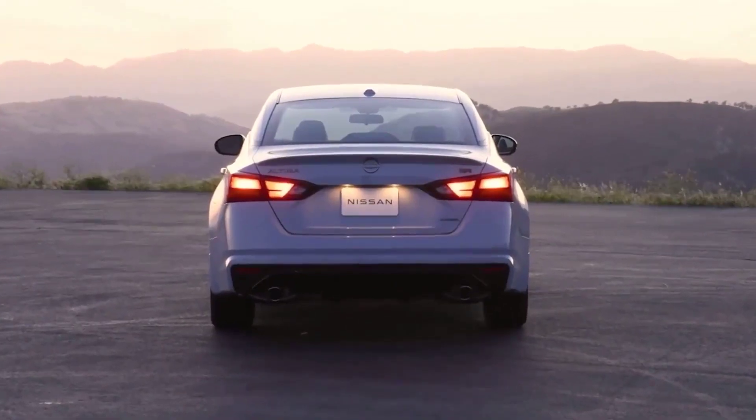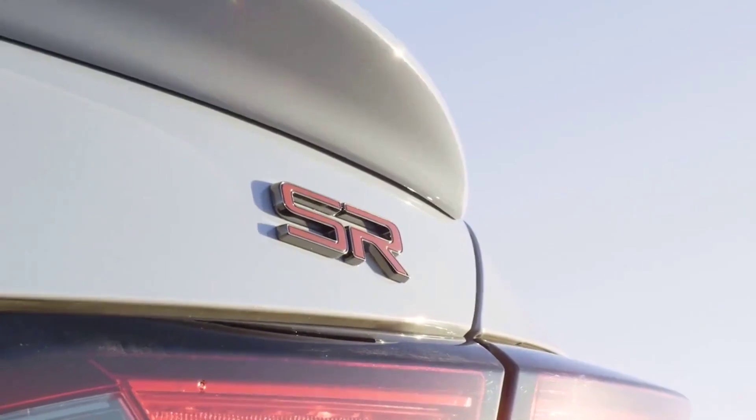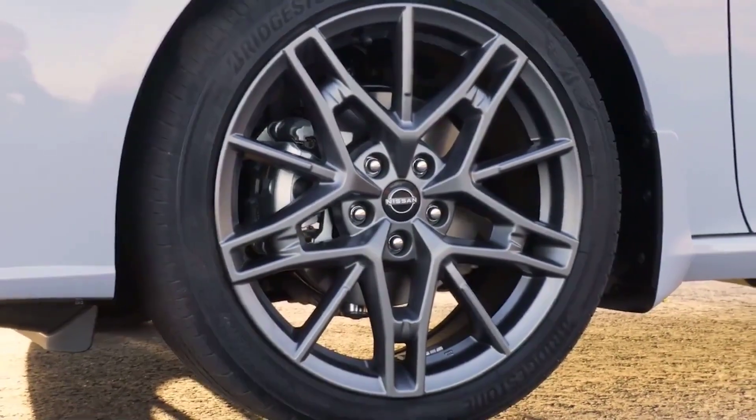To learn more about the top speed, 0 to 60 time, horsepower, and available engine of the 2023 Nissan Altima near Houston, visit us online or in person at Sterling McCall Nissan.